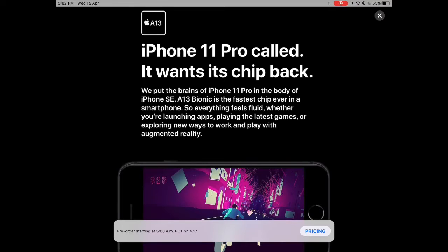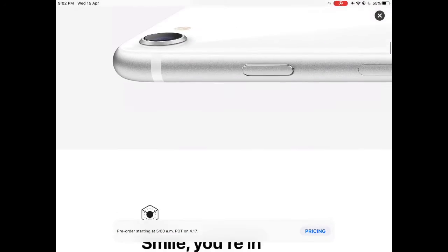Now coming to the point, it's now 4.7 inches, same as the iPhone 8 and not as small as the previous gen iPhone SE.